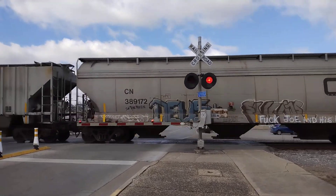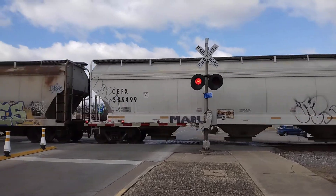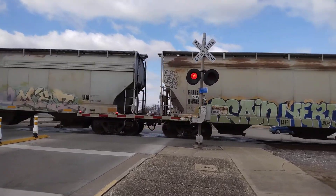Got a mix of freight. Some grain cars, just a bit. The big engine.